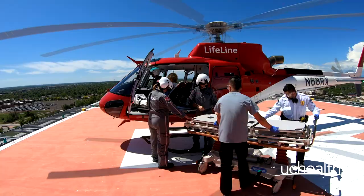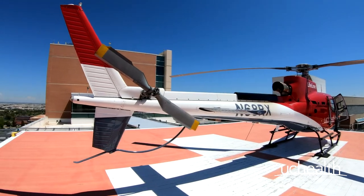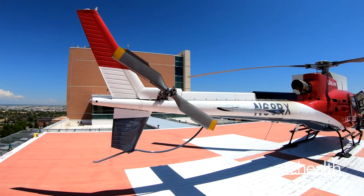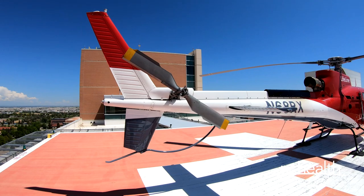Finally, never approach a helicopter from the rear, and never attempt to circle the aircraft from the rear. The spinning tail rotor is the most dangerous part of the aircraft, often spinning faster than the eye can perceive.